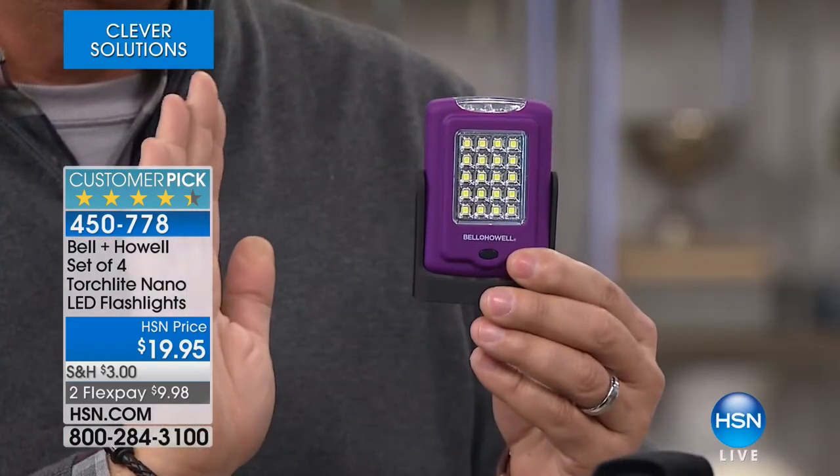These flashlights fit in the palm of your hand. You can take these Bell & Hal flashlights with you anywhere you go — pocket, purse, glove compartment, junk drawer, tackle box, toolbox, wherever you need them. They're loaded with features, and to get four of these at this price is remarkable. First of all, there's a rubberized coating all the way around the outside, so they feel really good in the hand.